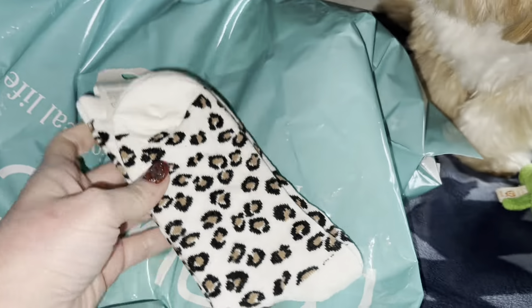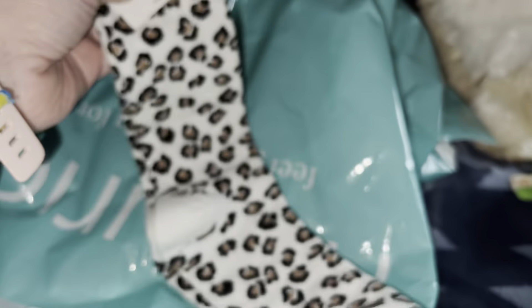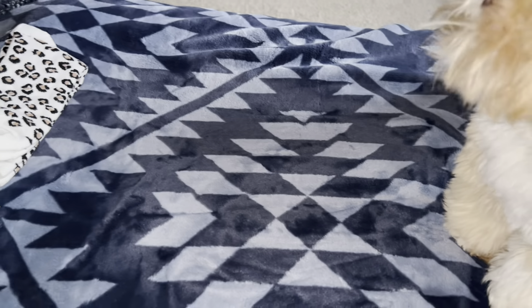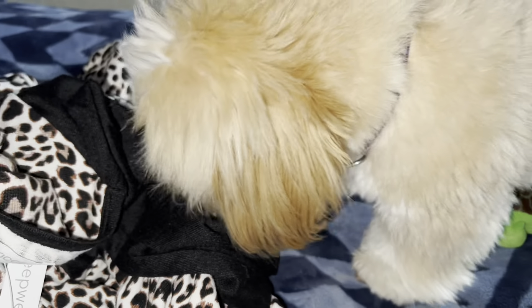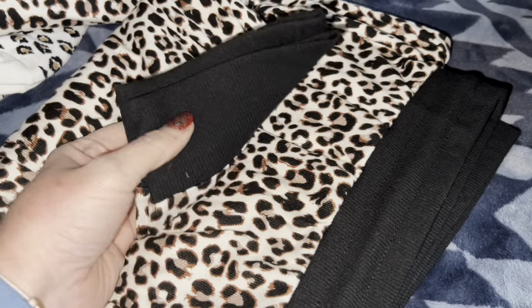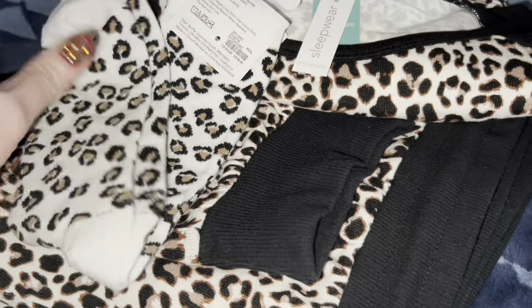I also picked up some leopard or cheetah printed socks — $5 a pair, kind of pricey for crew socks, but I'll show you why. I got a pair of pajamas — super soft, really comfortable, with the band on the leg, and a matching top. I got the socks to match, so the boots, the pajamas, and the socks all coordinate.